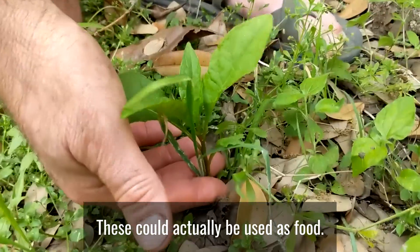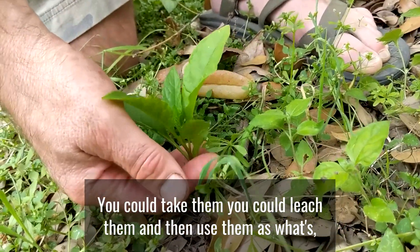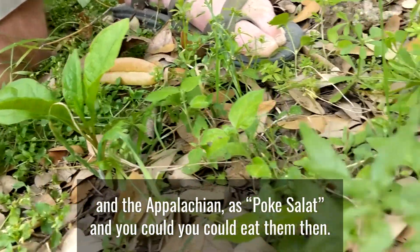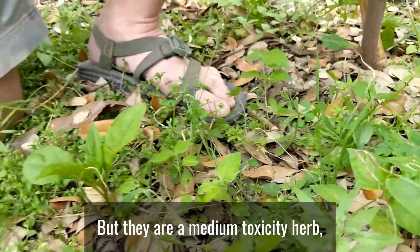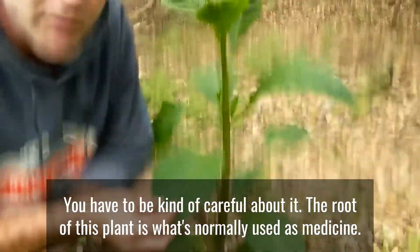These young ones you could actually use as food — you could leech them and then use them as what's commonly in the Southeast and the Appalachians referred to as polk salad, and you could eat them then. But they are a medium-toxicity herb, maybe even high-toxicity as they start to get older. You have to be kind of careful about it.